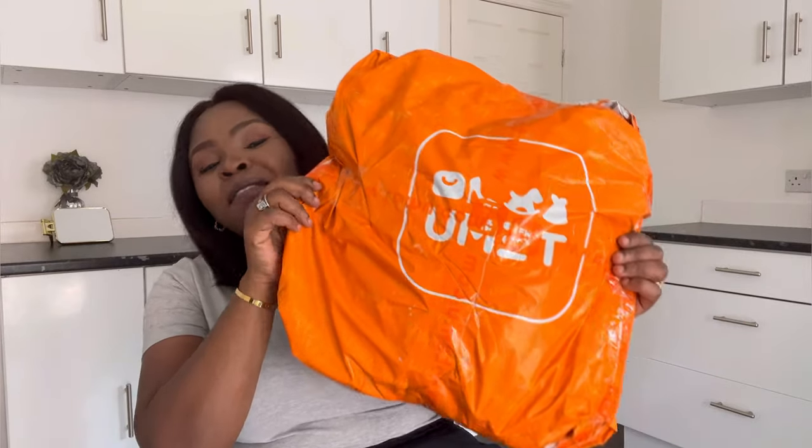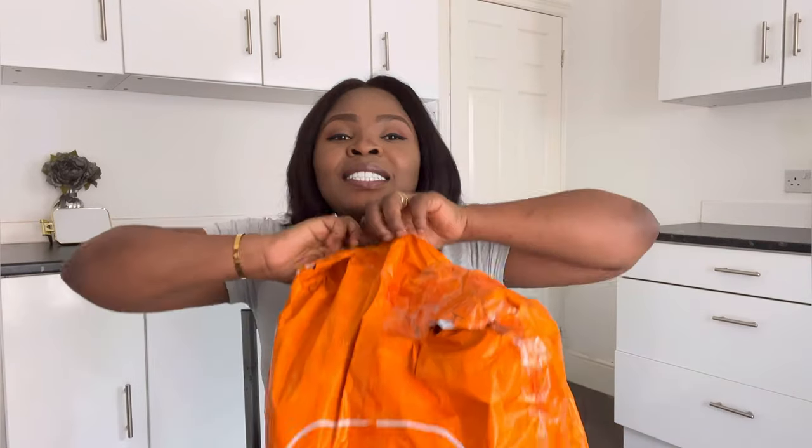Today I have a Temu package to unbox. This particular unboxing video is more like a review — let's see if what I saw online is exactly what I'll be receiving from Temu. If you're curious to know if they deliver the same quality they post online, watch till the end. For those hearing about this brand for the first time, Temu is an e-commerce site that sells household items, fashion, clothing, beauty, home decor, electronics, air fryers, vacuum cleaners — a wide range of products. They deliver to the UK, US, Canada, and Australia.